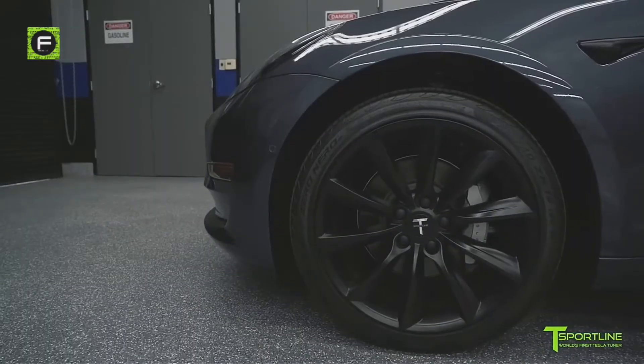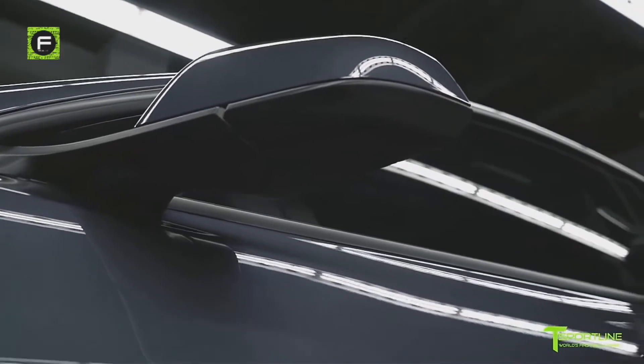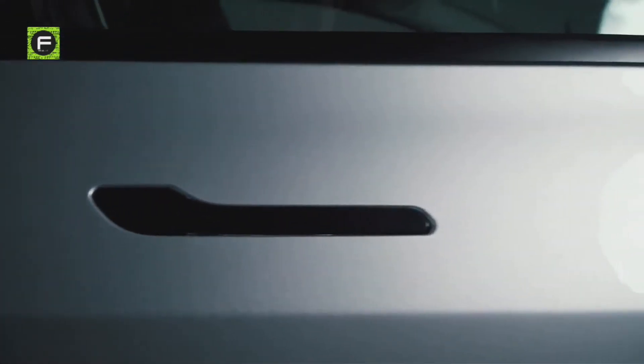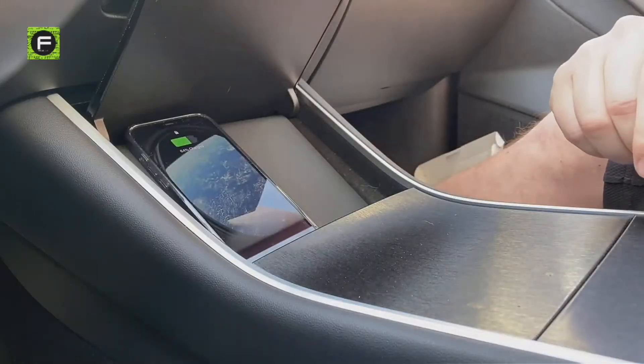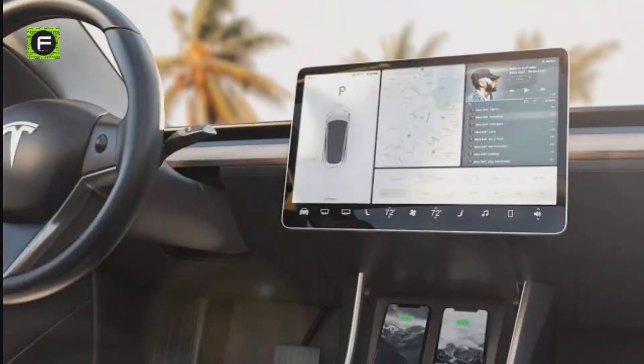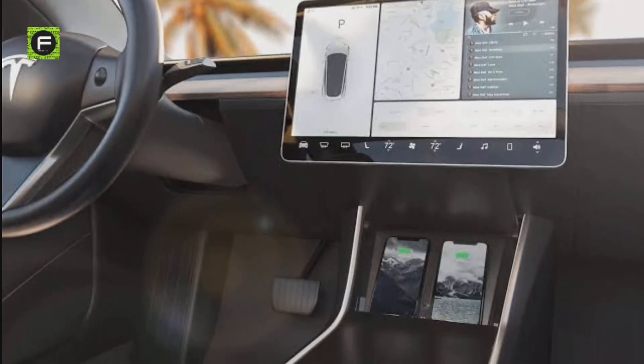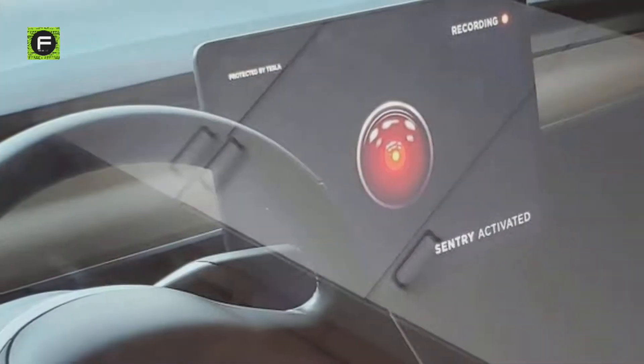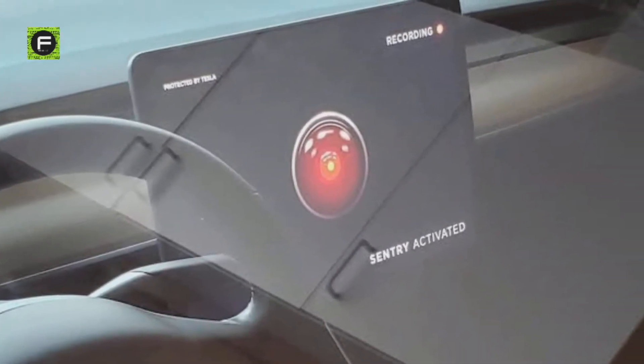The interior of the Tesla Model 3 has also received the chrome delete to go along with the trim work outside. Stitching quality has been improved, and the optional wireless phone charger has been replaced with a fully integrated charger for two phones. There's also a new USB port inside the glove compartment, which can be used to feed data into Tesla's Sentry mode, allowing you to increase your vigilance over your car.